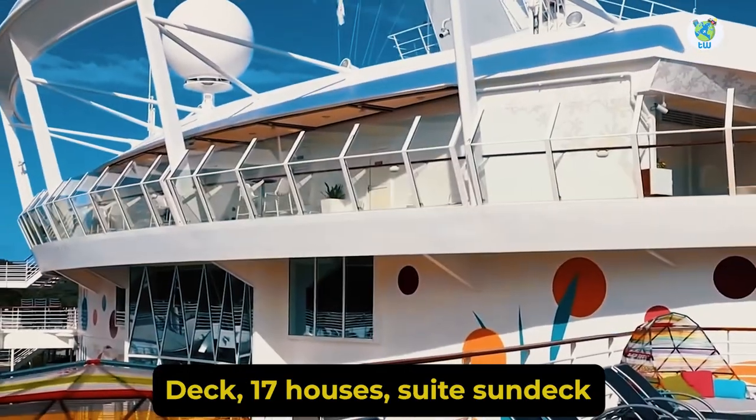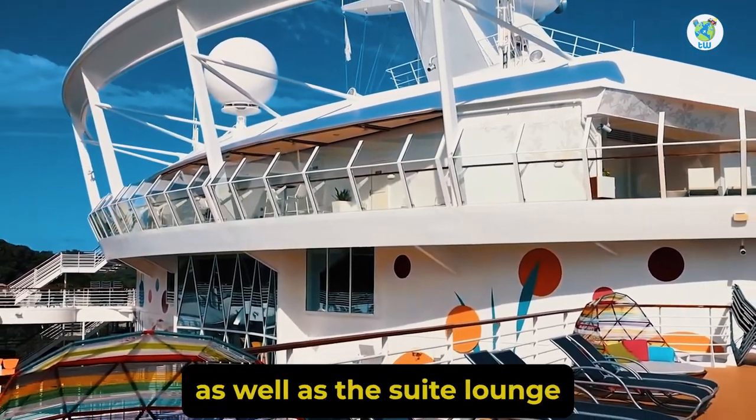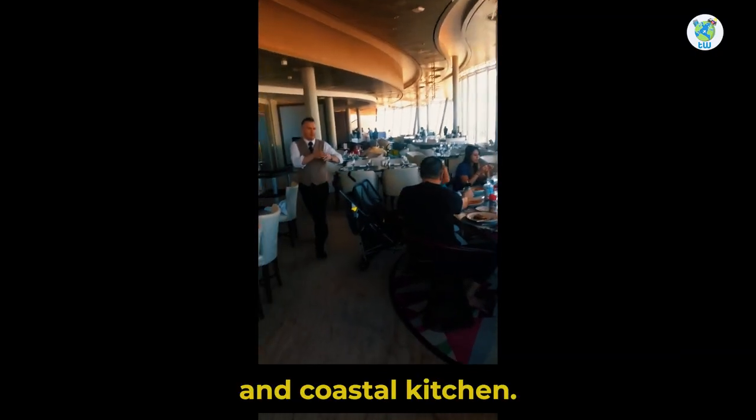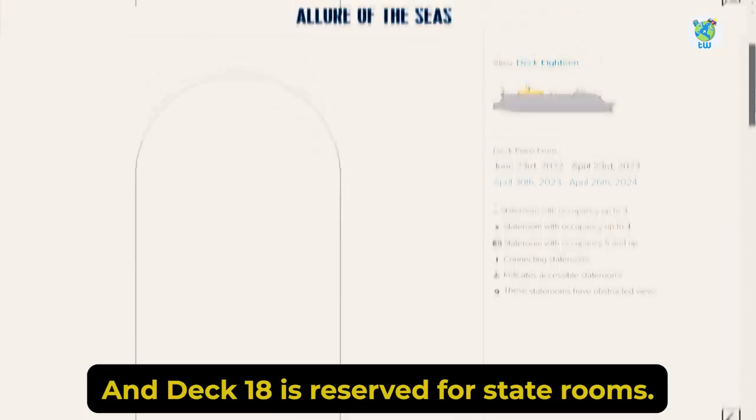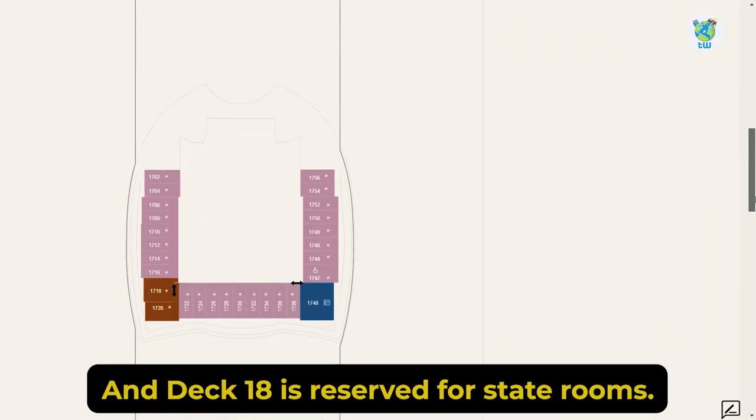Deck 17 houses the Sweet Sun Deck with a lounge, as well as the Suite Lounge and Coastal Kitchen, which is complimentary for suite guests. Deck 18 is reserved for staterooms.